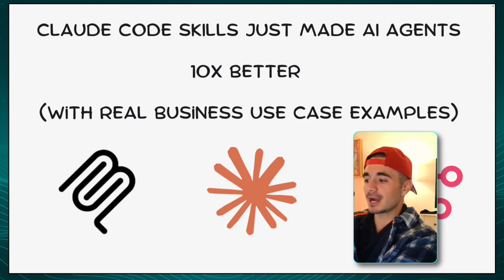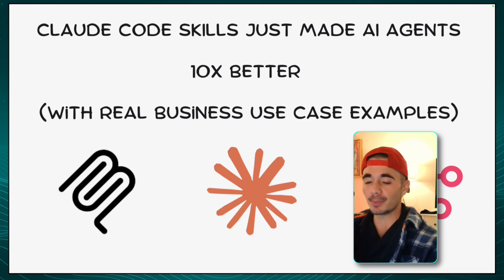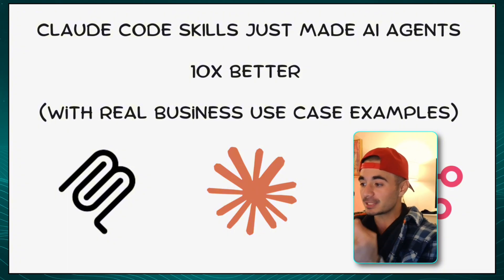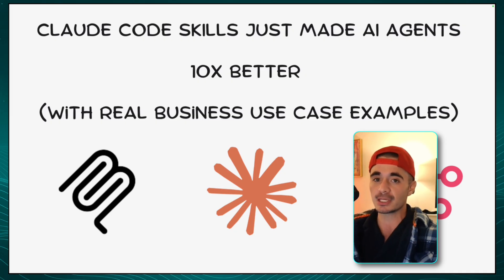If you guys have been a part of this channel for any period of time, you would know that I only show you guys things that actually apply to real businesses. And after using Claude Code's skills for a couple of weeks, I have identified some massive advantages that are used in both our AI service agency and our AI SaaS development agency. And so I had to explain it in this video today.